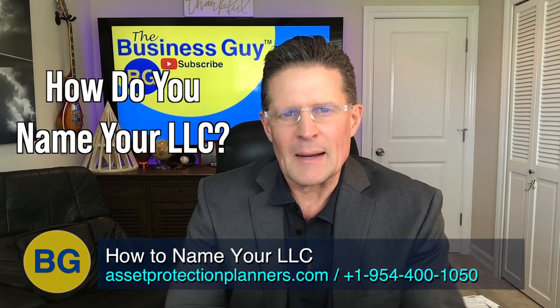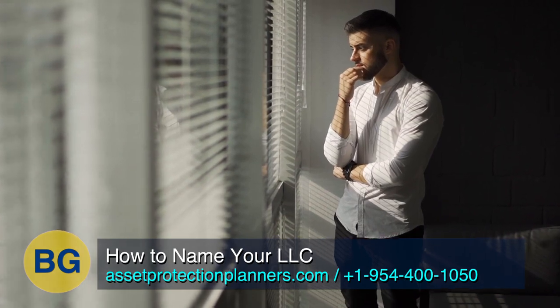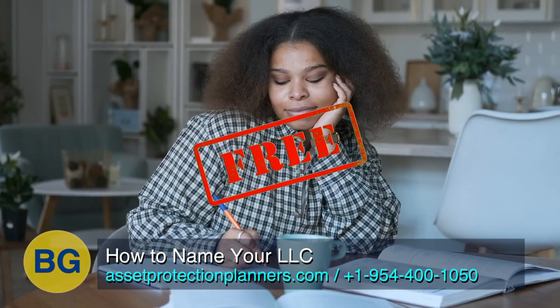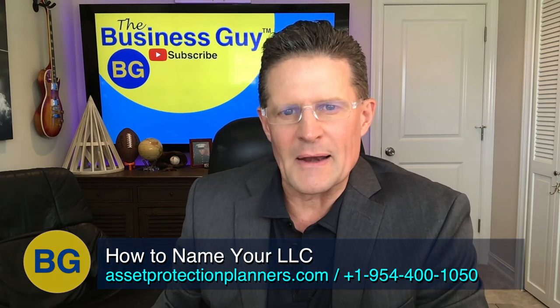So how do you name your limited liability company, your LLC? I'm going to give you a tool to help you name your LLC quickly and easily for free. Then I'm going to give you some rules to follow and some things to avoid. That's what we're going to talk about in this video.